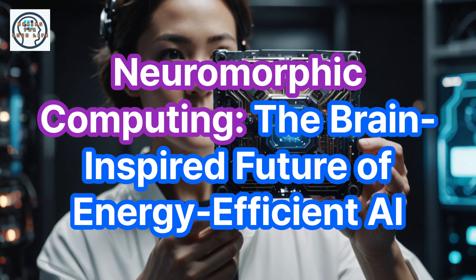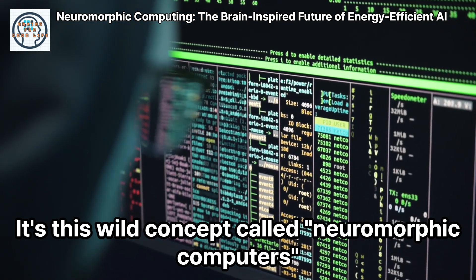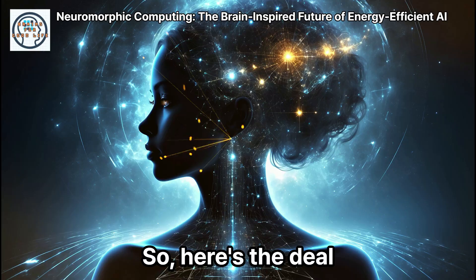Hey guys, you won't believe what I've been reading about lately. It's this wild concept called neuromorphic computers that are basically trying to mimic how our brains work. Can you imagine? Computers that think like us.